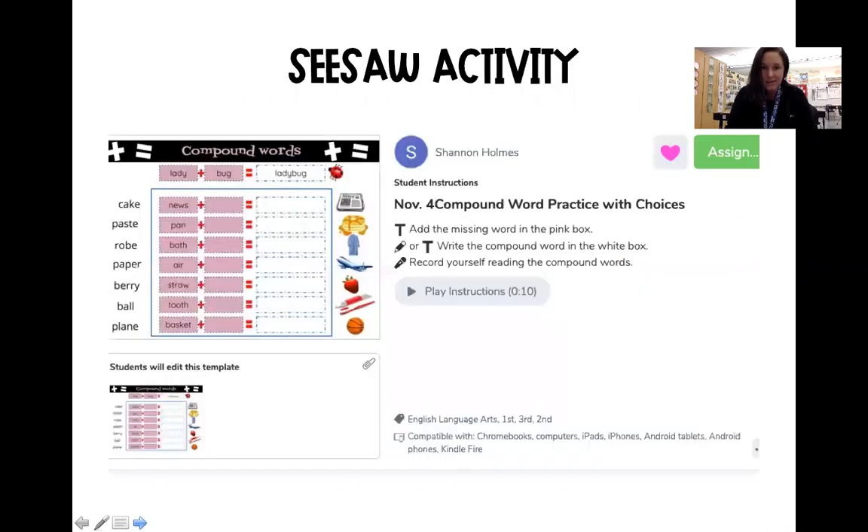And then the last thing you're going to do is a seesaw activity. For the seesaw activity, you're going to add the missing word in the pink box. And if you look on the side here, here are the words so you can spell them correctly. Then you're going to use the text box or the drawing tool to write the compound word in the white. And then you can also record yourself reading the compound words.